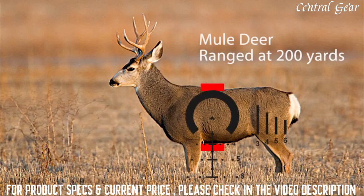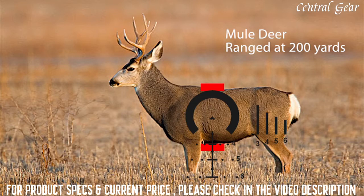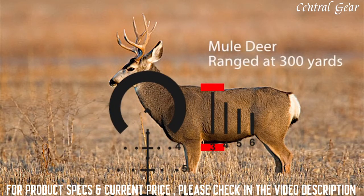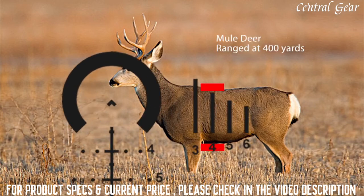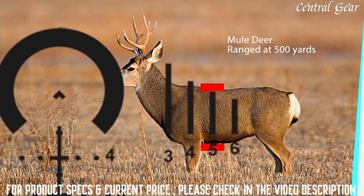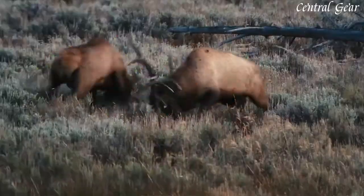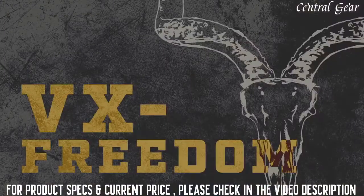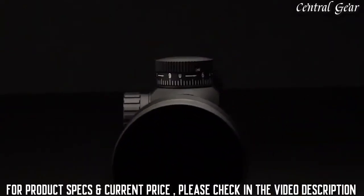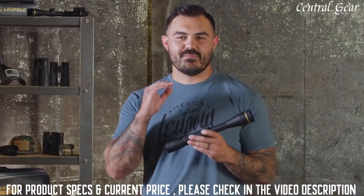For mule deer, you will notice the top of the number is the aiming point to the top of the line. This scope is beautifully simple.